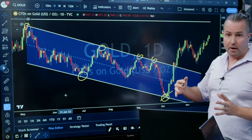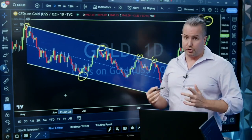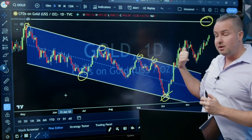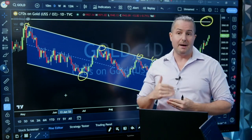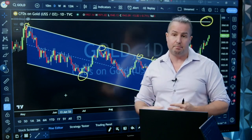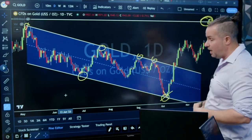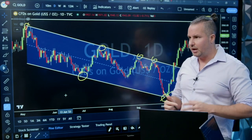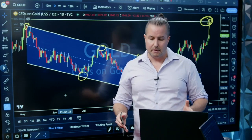Our target into year end is this level at $2,080 to $2,075 — the all-time high. Based on the HIT methodology I taught in yesterday's game plan, once we get to four hits, the probabilities for a breakout start to increase dramatically. By the fourth hit you're at about a 65 to 70 percent chance of a breakout; by the fifth hit, about 75 to 85 percent. So between the fourth and the fifth hit — and this will be the fourth hit — you would be expecting a breakout on gold. I continue to think gold is the play. Remember, central banks have been buying gold hand over fist.